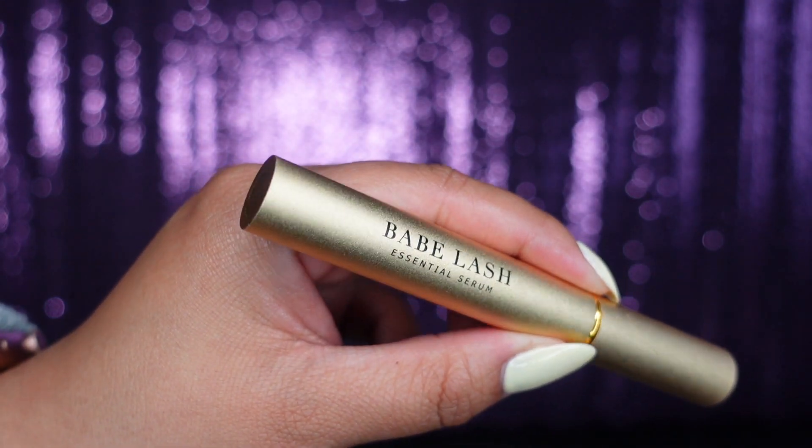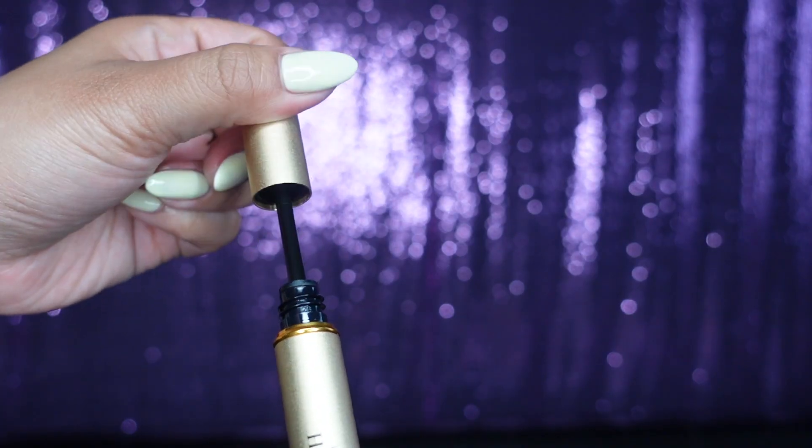My hair favorite is the Babe Lash Essential Serum — it's for your eyelashes and I use it on my eyebrows too. It just helps them grow. I used to have really short bottom lashes but this has been helping them grow. I got it at Cosmo Prof for $30, and it's on sale this month, so go get it if you want your lashes and brows to grow.